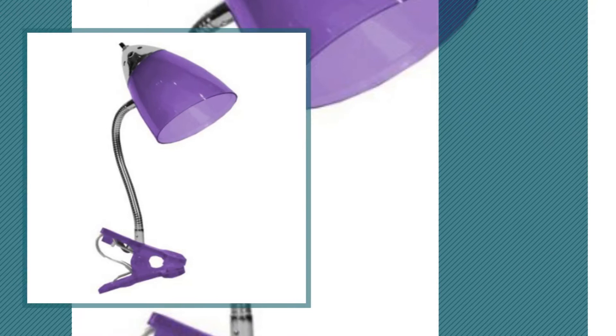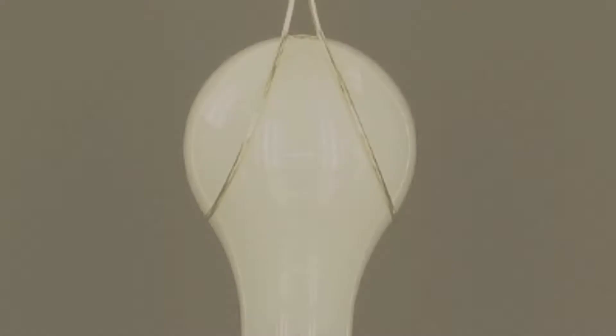Number seven by Your Zone — get a grip clip lamp with CFL bulb, purple berry. Click the info circle to find more amazing products and gift ideas. Number eight by Upgrade Lights.